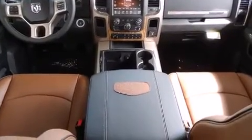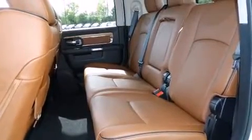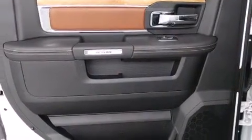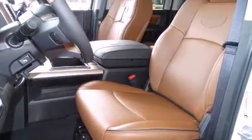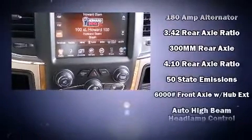All of the following features are included: rain-sensing wipers, a bed liner, and voice-activated navigation. Power adjustable pedals allow the driver to optimize his or her driving position, enhancing visibility, comfort, and safety. Rear passengers enjoy seat heating functionality, keeping them warm during the winter months.